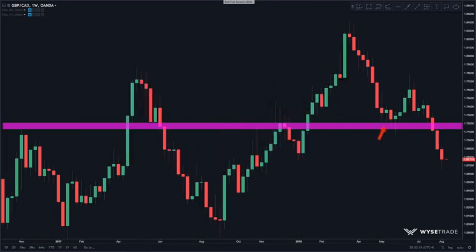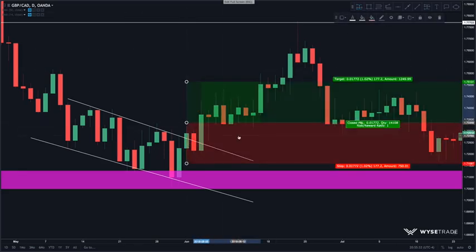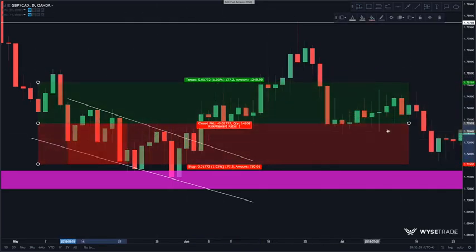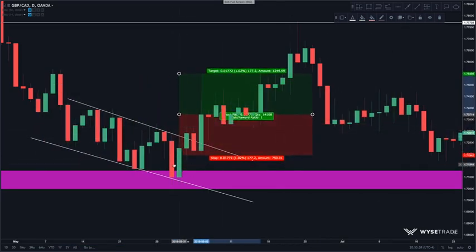Here on the pound CAD, you had multiple long wick candles rejecting support. Now jumping to the daily, you have this falling channel and then a break of the channel which also makes a higher high. You then enter on the momentum breakout candle with a wide stop loss, because you always have to keep in mind that a potential pullback can occur.